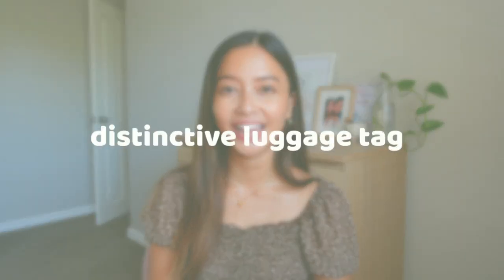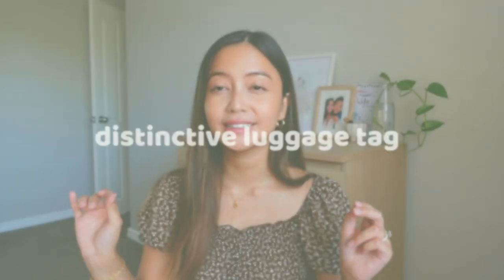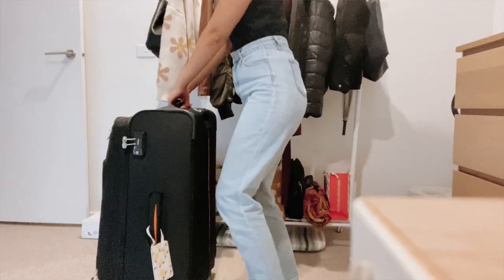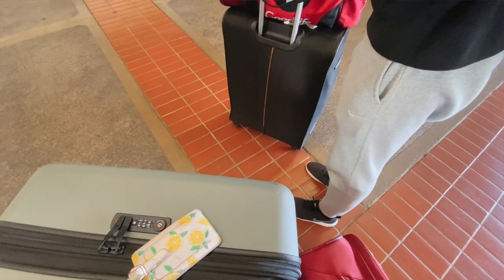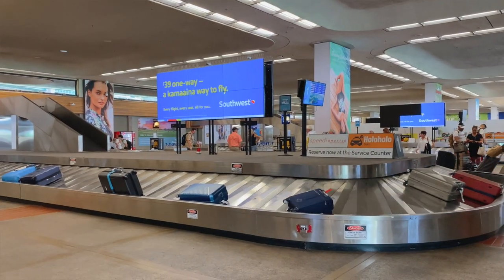My next favorite travel item is a distinctive luggage tag. Growing up, my parents would always tie a white ribbon to our luggage so it'd be easy to spot at baggage claim — but now it seems like every Asian family does this, so there are like ten black bags with white ribbons. Now I'm really happy because a friend gave me a luggage tag as a present and it has a very distinctive pattern, making it super easy to spot at baggage claim.